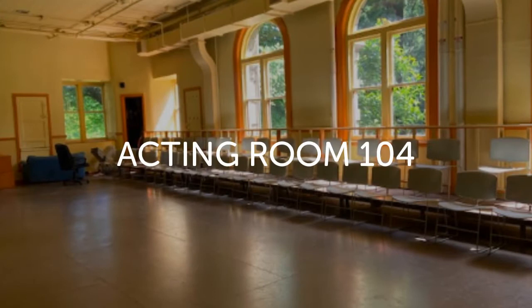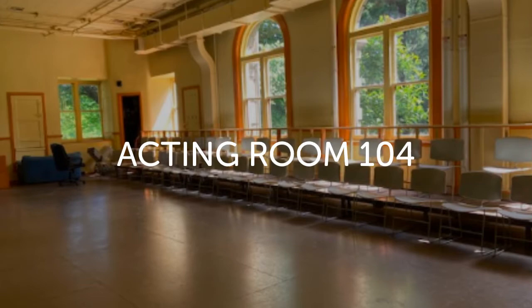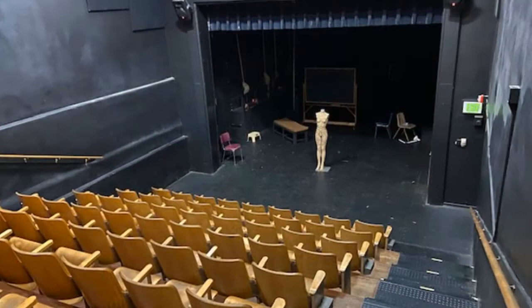On this floor I'm going to take you to two of our classrooms. Our first stop will be Villard 104, which is our acting classroom, and Villard 102, which is our pocket theatre where we have student plays as well as classes.